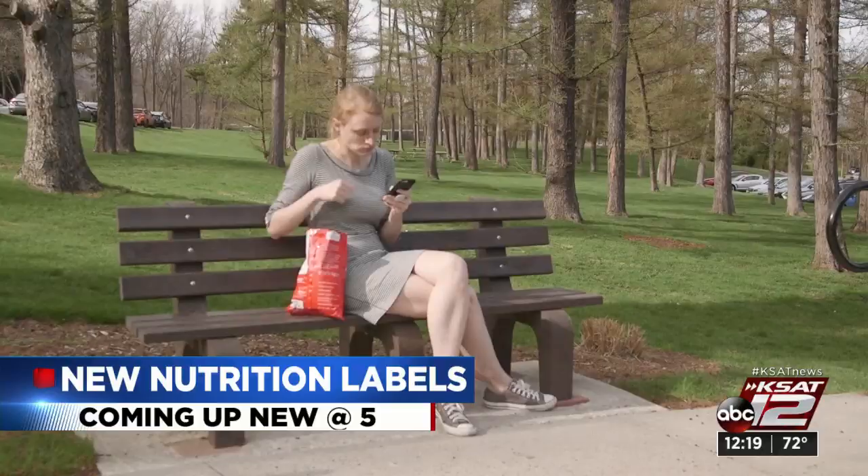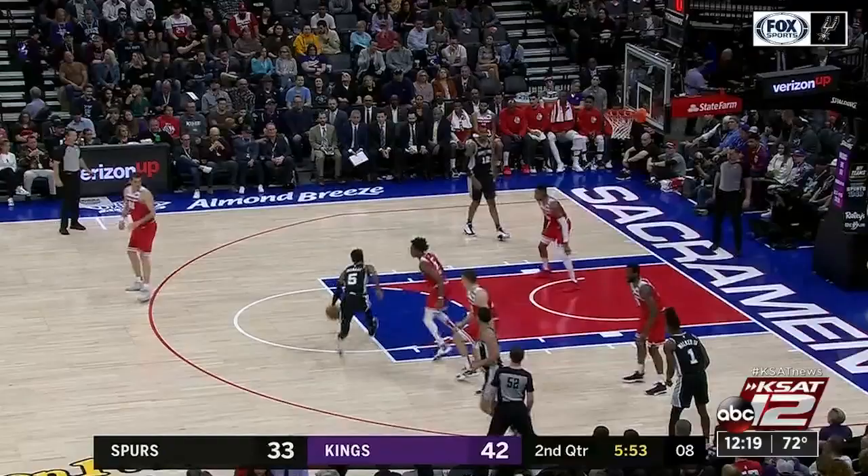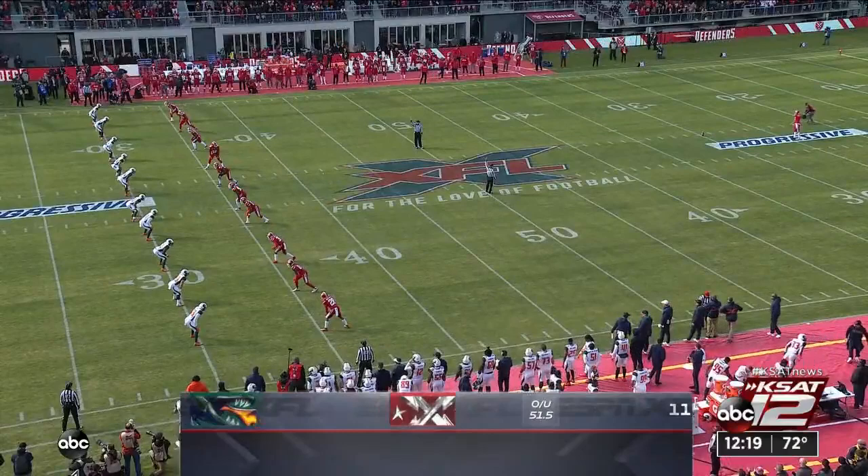Coming up next: the Spurs are coming off that bad loss to the Kings — they need a win tonight in Denver. Also, it was the kickoff of the first weekend for the XFL Football League, with some quirky things going on in that league. Just the kickoff itself — look at that. Strange.